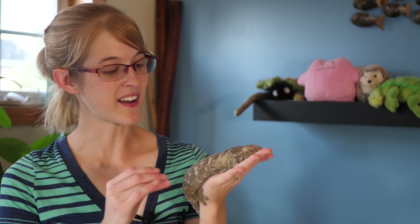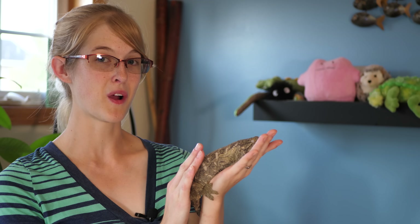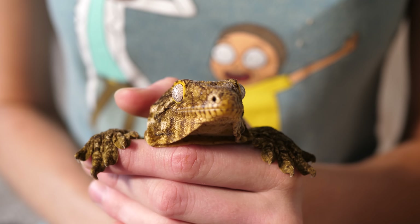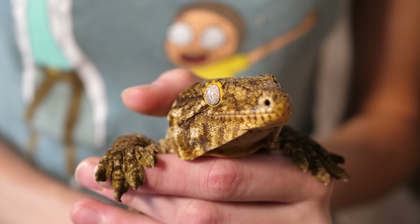Scientists are very closely studying this amazing ability of the gecko to possibly create products to allow us to do similar things. Like maybe someday we'll have handles with pads on them that will allow us to climb walls like Spider-Man. It's a possibility, because if geckos can do it, maybe we can too someday.